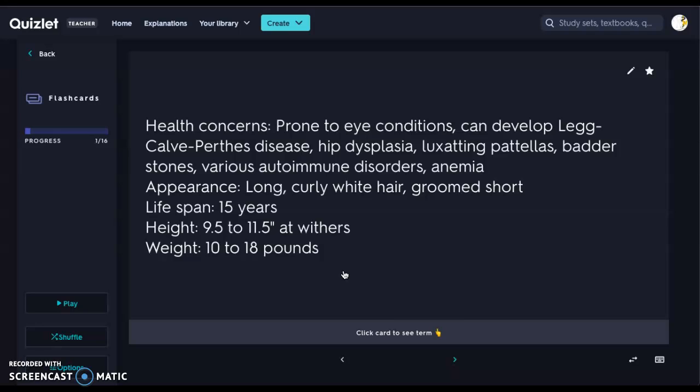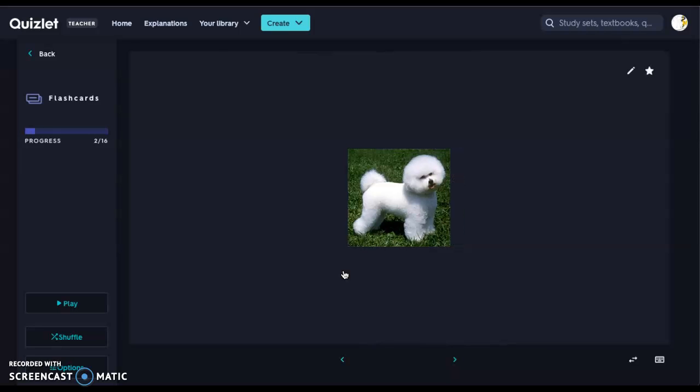Their appearance — they have long, curly white hair, and we generally keep them groomed short. Lifespan is about 15 years. Height is 9.5 to 11.5 inches at the withers — remember, the withers are the shoulders. Ideal weight for a Bichon is 10 to 18 pounds, differentiating between male and female. If you aren't brushing the coat regularly, it will get very curly, kinky, and matted.